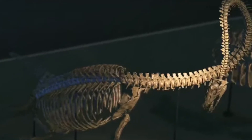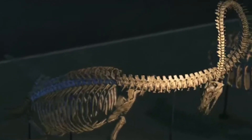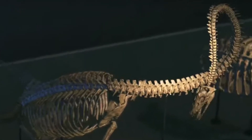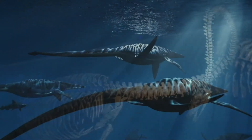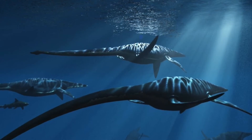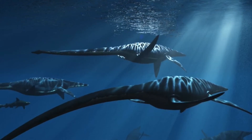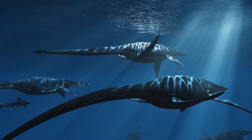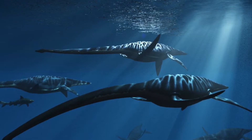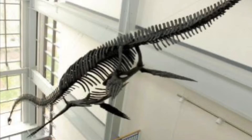Plesiosaurs are prehistoric reptiles with long necks and almost look like underwater giraffes with sharp teeth. Elasmosaurus was a type of plesiosaur with an abnormally large neck and it lived during the Cretaceous Period. Elasmosaurus's neck was made up of 71 vertebrae, which allowed for extreme flexibility, allowing it to turn a variety of different ways.